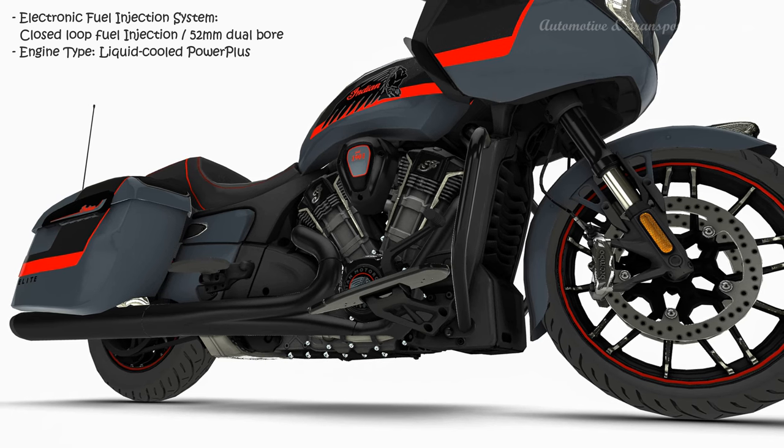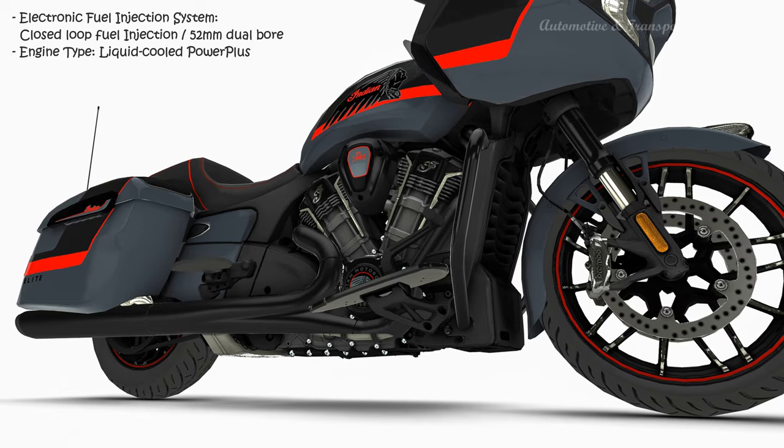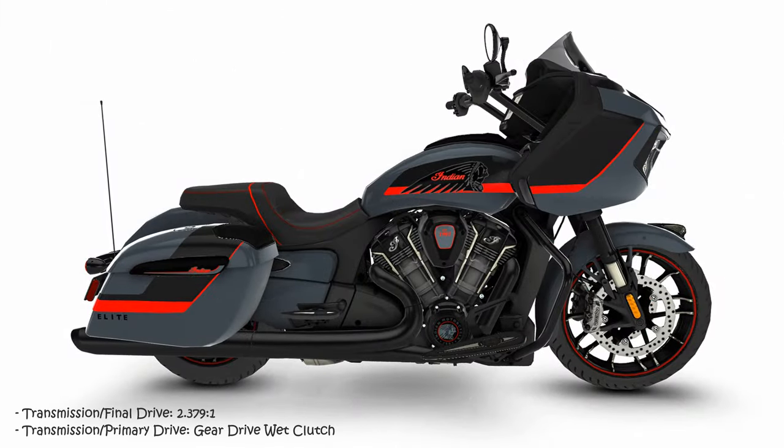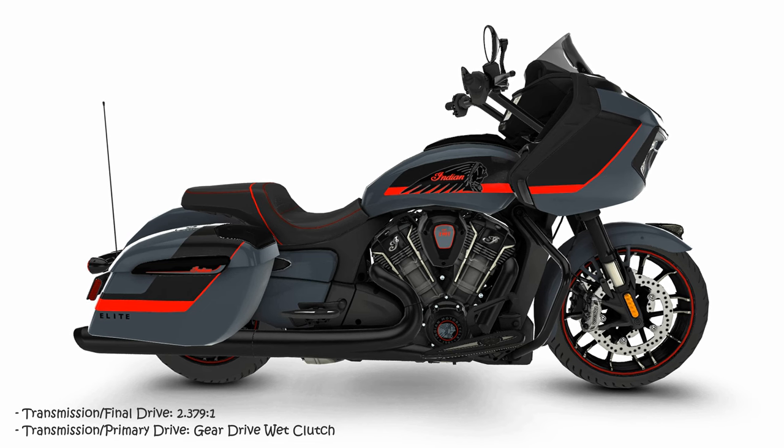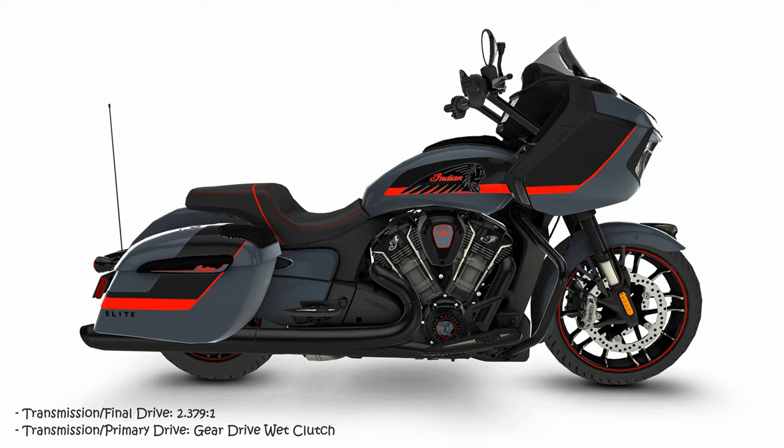At the heart of the Indian Challenger Elite is the liquid-cooled, 108-cubic-inch Power Plus engine. With best-in-class 122 horsepower and 128 foot-pounds of torque, the Indian Challenger Elite delivers incredible V-twin performance with unmatched passing power.